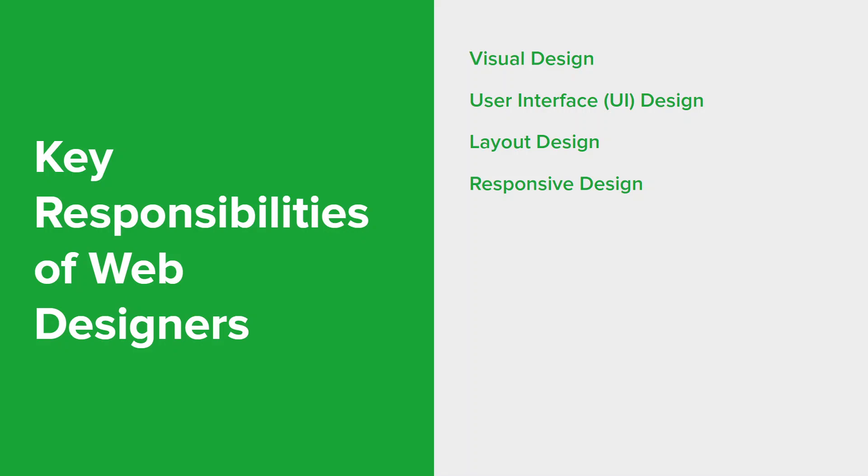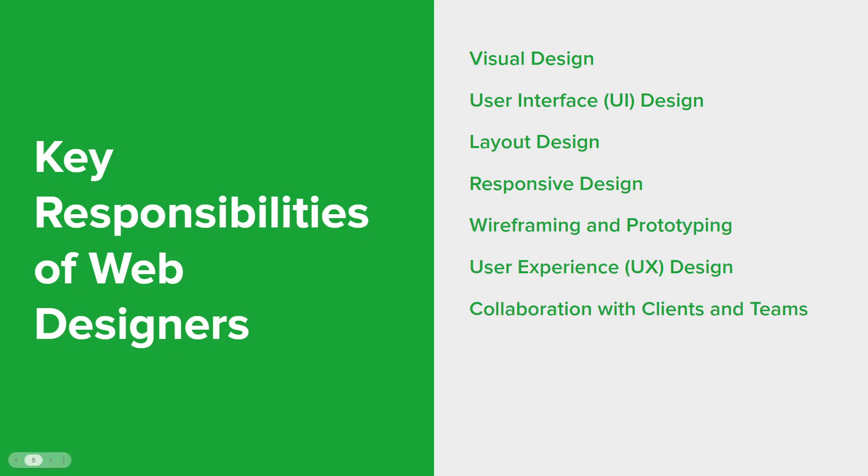With the multitude of devices and screen sizes, designers need to ensure their designs are responsive, adapting layouts to look great on everything from desktop computers to smartphones. Before diving into actual design, designers often create wireframes — simple, low-fidelity outlines of the layout — and prototypes, which are interactive mock-ups of the final design. Designers also focus on creating a positive user experience by considering user behaviors, needs, and goals, designing user flows, interactions, and transitions that guide visitors through the website smoothly.